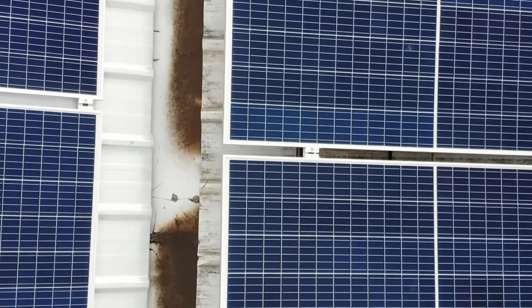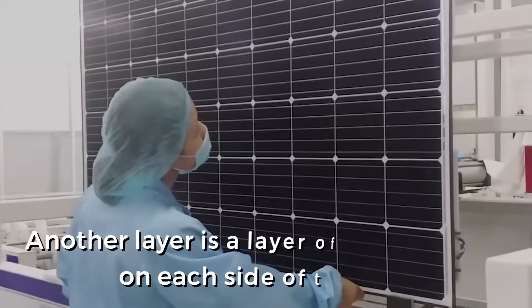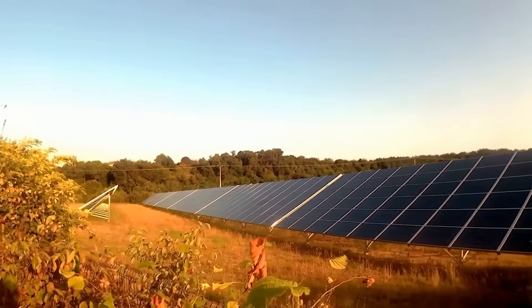A solar panel has several layers. One of them is a layer of cells connected in series through copper strips, which is what you often see immediately when looking at a solar panel. Another layer is a layer of EVA sheeting on each side of the cells to protect them from dirt, humidity, vibrations, and shocks to protect these light-sensitive sheets.